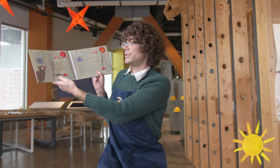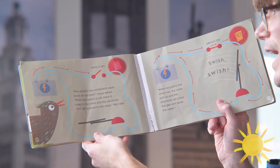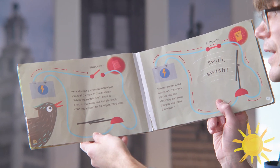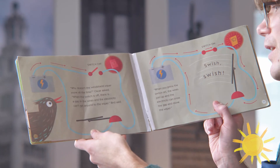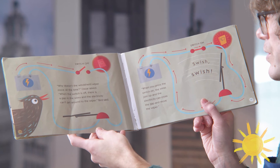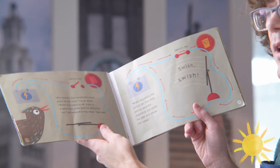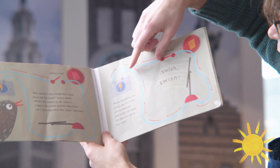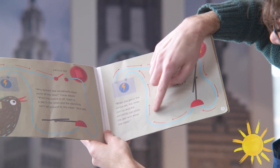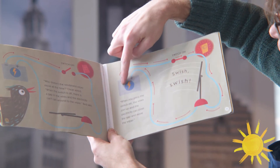Why doesn't the windshield wiper move all the time? Oscar asked. When the switch is off, there's a gap in the wires and the electricity can't get around the wiper, the Bird said. When you press the switch on, the wires join up and the electricity can cross the gap and move the wiper. So it moves like this in a big circle — up to the wiper and then back to the battery.